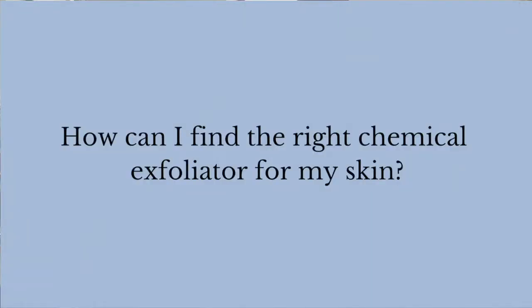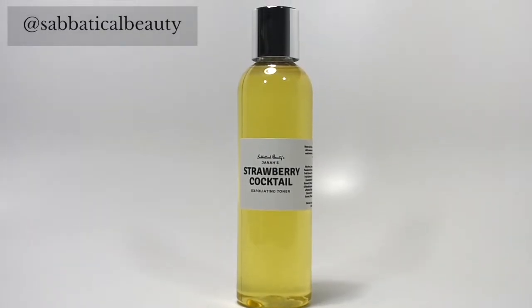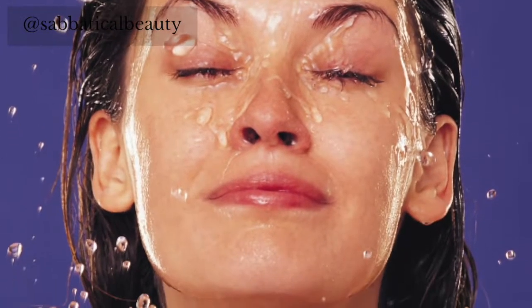How can I find the right chemical exfoliator for my skin? Chemical exfoliators can come in the form of toners, essences, serums, masks, and moisturizers. The strongest is usually the toner, with the most gentle being a moisturizer. If your skin is an oil slick, your pores are large, and you're prone to acne breakouts, you should probably go for the toner.